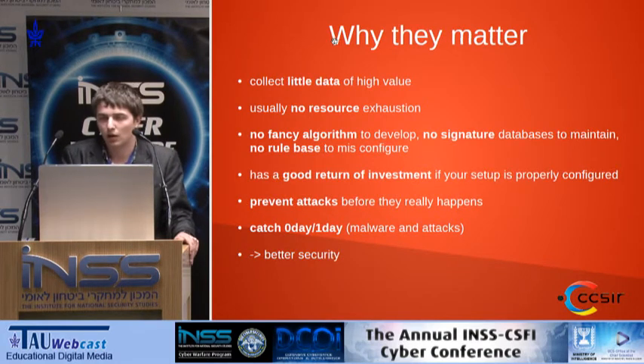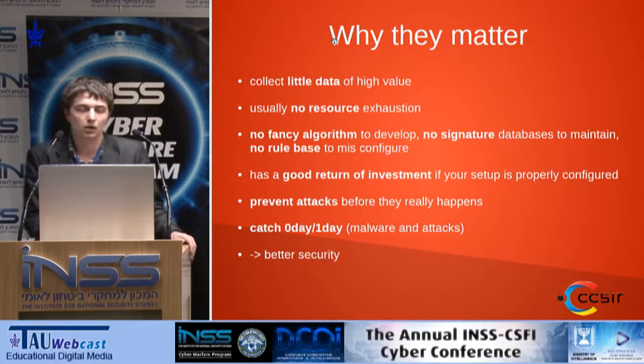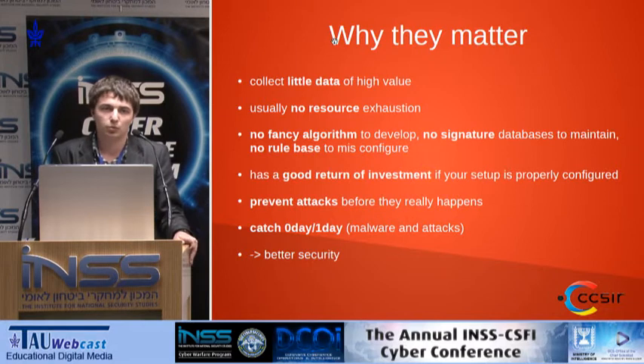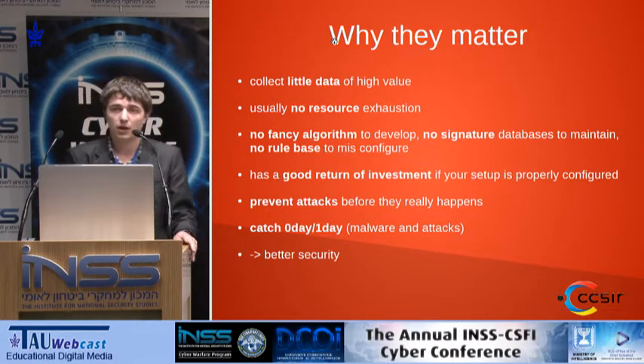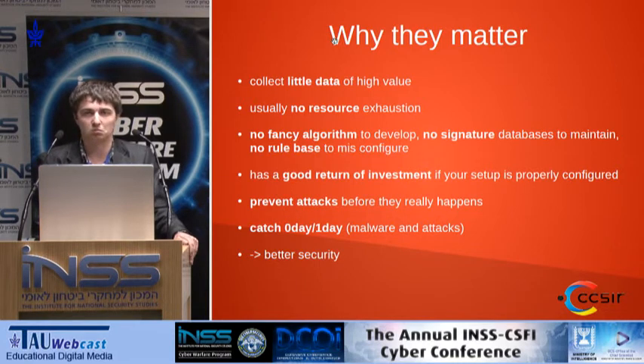Why do they matter? Because they collect little data, and all this data has a really high impact on deciding what you have to implement to get better protection in the following years. Usually they don't need many resources to integrate into your infrastructure. There are no fancy algorithms, no signature databases to maintain, no rule base to misconfigure. There are really cool open source honeypots available. You can prevent attacks before they really happen, and you can catch zero-day and one-day exploits targeting your critical infrastructure.